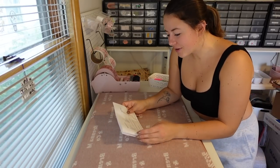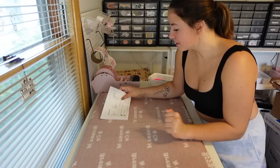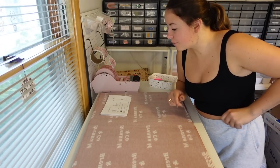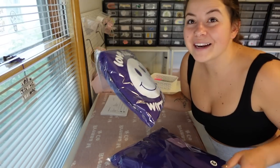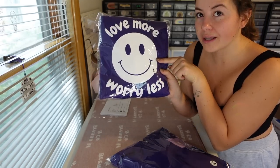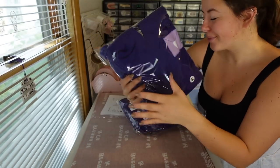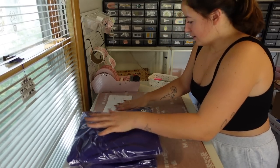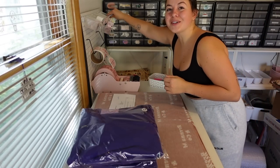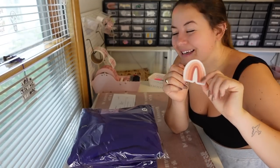Our last order is for Katie. Katie got the Dear Me purple zip up as well as the Love More Worry Less zip up - they're both purple. Here's the back of the Love More Worry Less zip up and the front of the Dear Me zip up. This is Katie's first order, so she gets the clear Brenna M&Co rainbow sticker as a freebie.